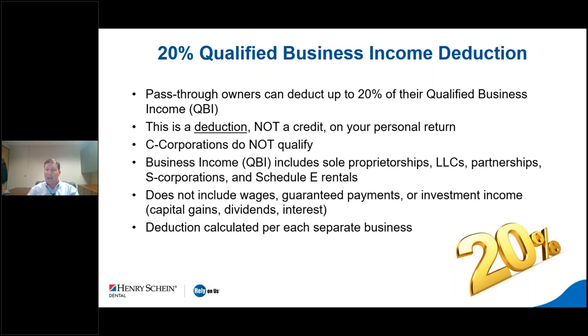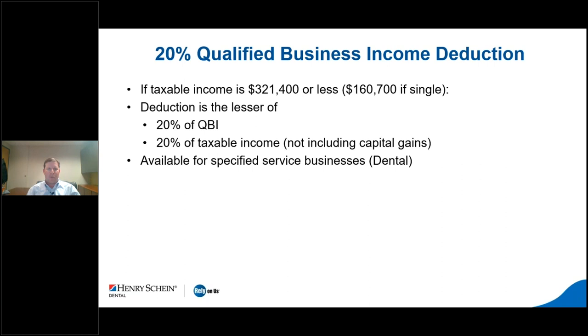The 20% Qualified Business Income deduction — also called the 199A deduction — is available to sole proprietors, LLCs filing as an S corp or partnership, single member LLCs, or S corporations. It is not available to C corporations. If you're a dental practice operating as a C corp, you really want to speak to your CPA, because there are very few reasons to be a C corp given double taxation issues.